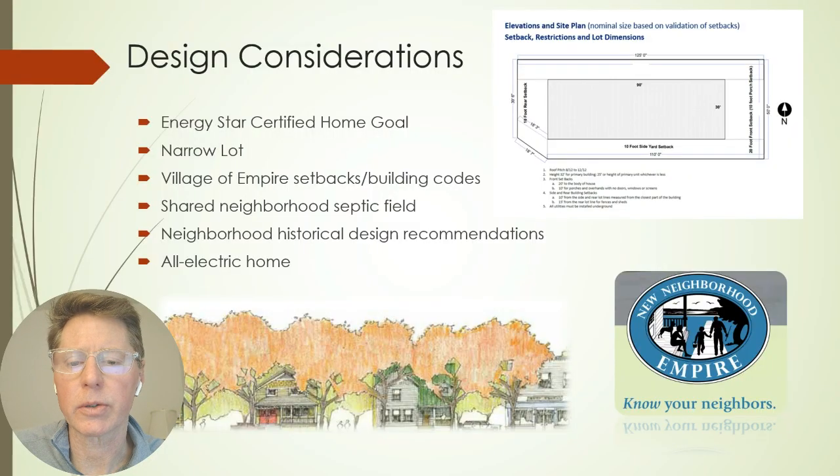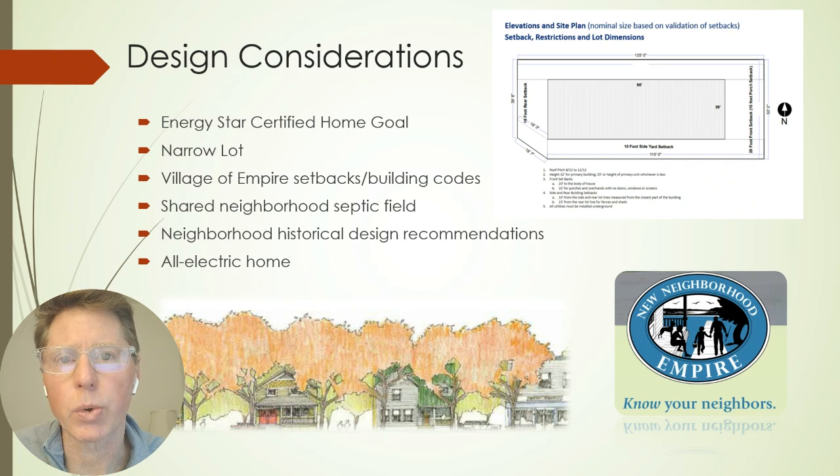Energy Star certification drove a lot of material choices as well as financial choices. We have a narrow lot laid out to the original Village Plan — 55-foot lots with 10-foot setbacks. One advantage was a shared septic field, so the only thing we had to put on our lot was the septic tank; the green space in the neighborhood serves as drainage fields. There were also neighborhood historical design recommendations: homes should look like they were built in the 1920s–30s, with steeper roof pitches, front porches, and a few other design elements.